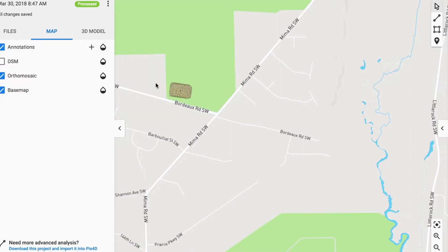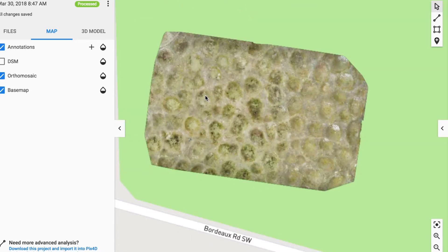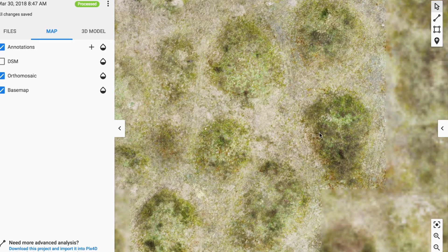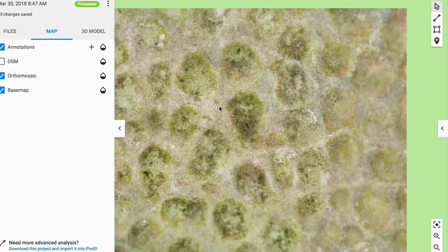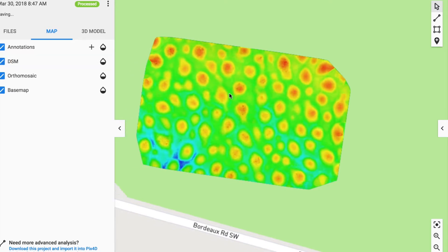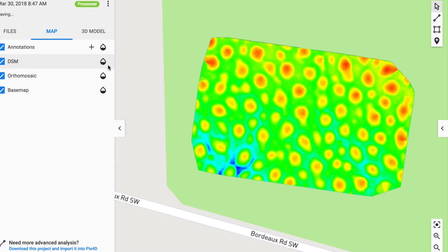I clicked on the map tab to get the map view, and this is similar to what you saw in DroneDeploy under the live map feature, except this is much higher resolution. You can zoom in on individual mounds and really see the differences and the patterns. It's actually pretty striking how different the grasses are on the mound versus off the mound. In the 2D view we can also look at the digital surface model to see the terrain — it's pretty striking, and it really begs the question of what made these mounds.